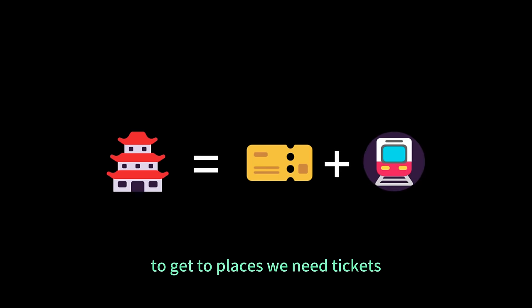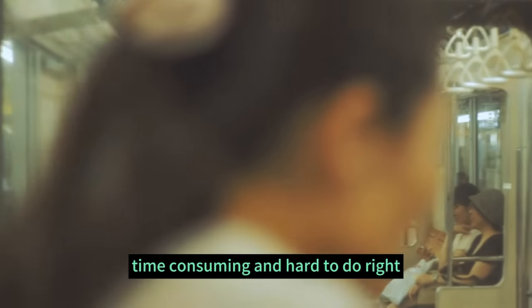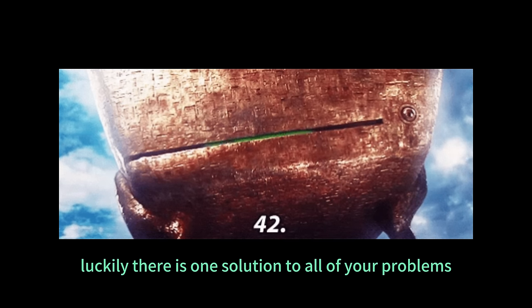To get to places we need tickets, but buying tickets for each individual ride can be both time-consuming and hard to do right for a first-time traveler. Luckily, there is one solution to all of your problems. Let me introduce the essential: the Icoca card.